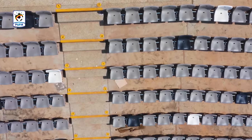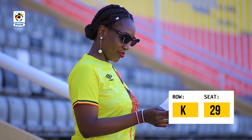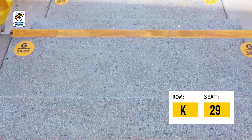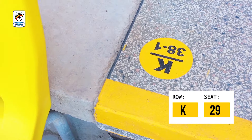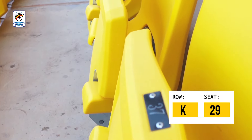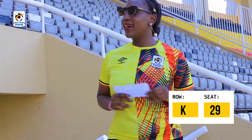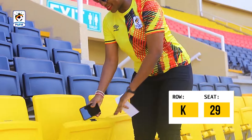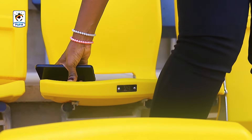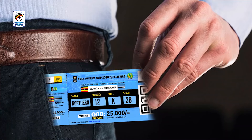Look for the row and seat number on your ticket. Only occupy the seat number that is on your ticket. The security of your ticket is the QR code. Kindly guard your ticket and QR code and do not share it with anyone else.